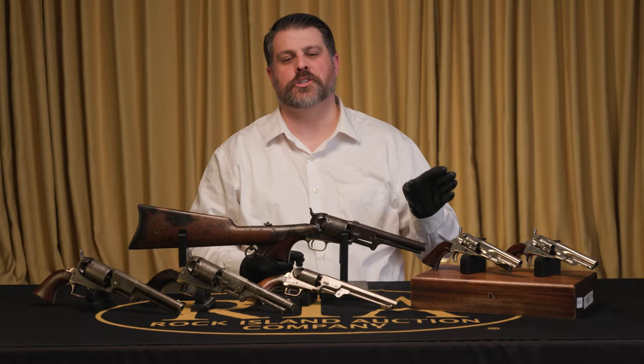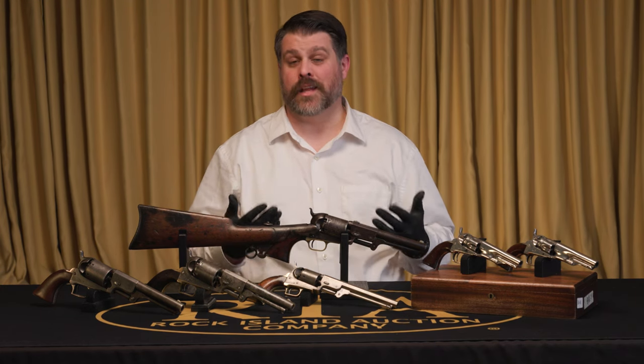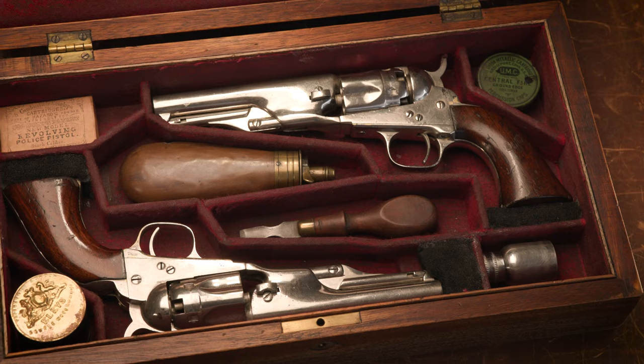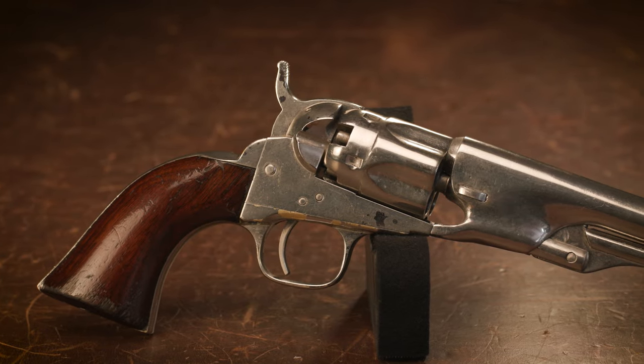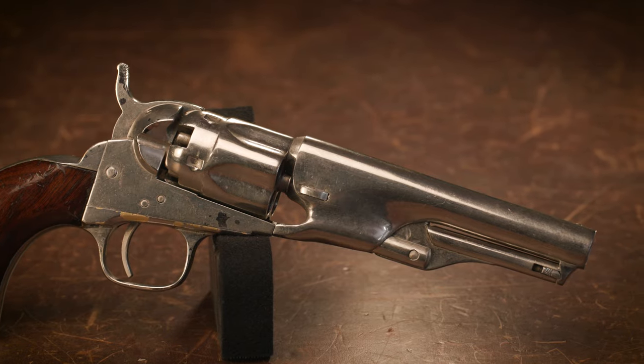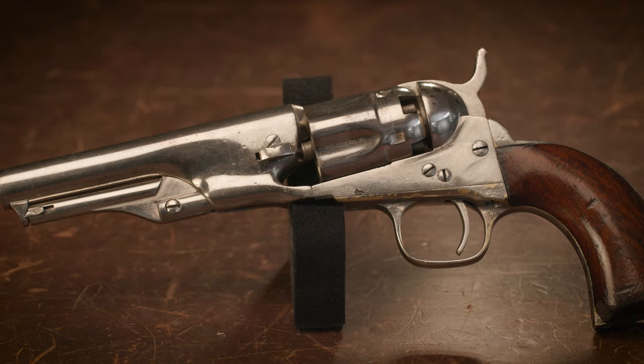The last of the Colt percussion revolvers — and not just the last that Colt ever produced, but the last models that Colt would have seen produced in his lifetime. Colt dies in January of 1862. The Colt 62 police started production in 1861. Just like the Winchester 95 is the pinnacle of lever action designs for Winchester, there's a strong argument to make that the 62 police is the pinnacle of percussion designs by Colt in the 19th century before they really began pursuing the famous cartridge guns. The 62 police — Colt has military contracts locked up, he's selling 51 Navies more than he can count, and 60 armies as well. How can he sell more guns?